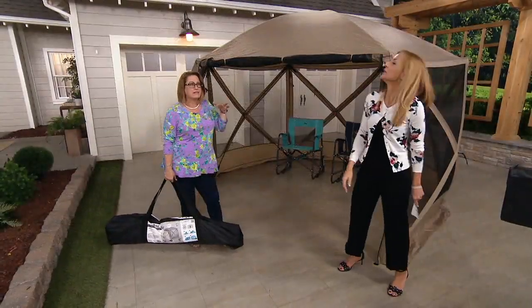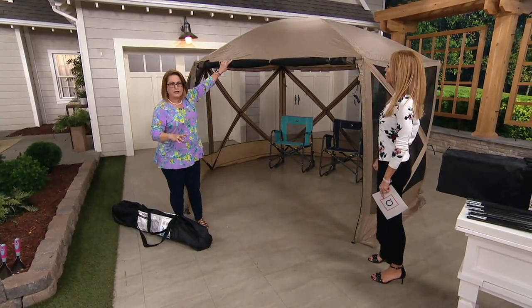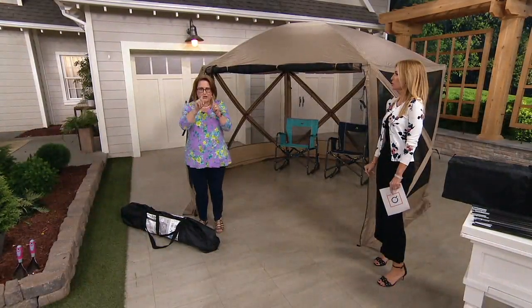You also have mesh sides to protect you from bugs. You said tailgating — I think of that four-post tent where you have coverage if it rains, but then wind comes in and everybody gets wet from the side, with no protection from bugs. This is so nice because it gives you that protection, and there's a screen door that comes down, shown in just a minute. It comes pre-assembled.